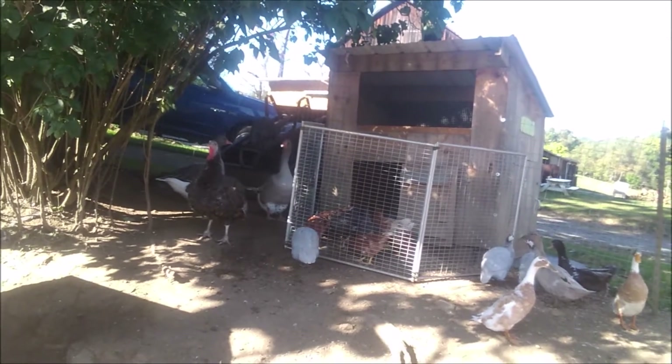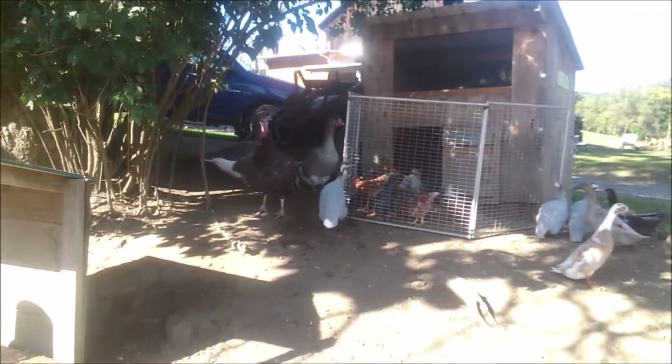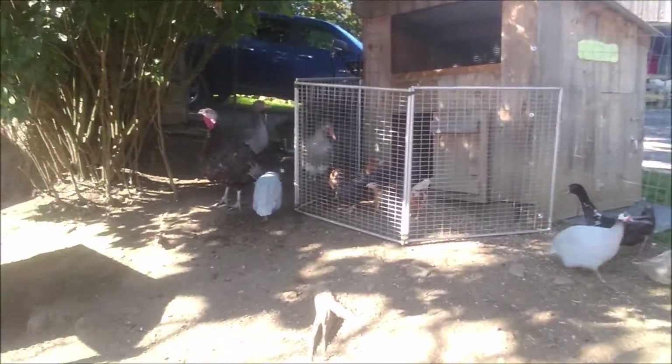We'll let them out probably next week before I go to drill. I also have my turkeys, which will be ready to come out, but they're probably gonna come out in the yard here in a few more weeks. That'll be entertaining as well because turkeys are very, very goofy.